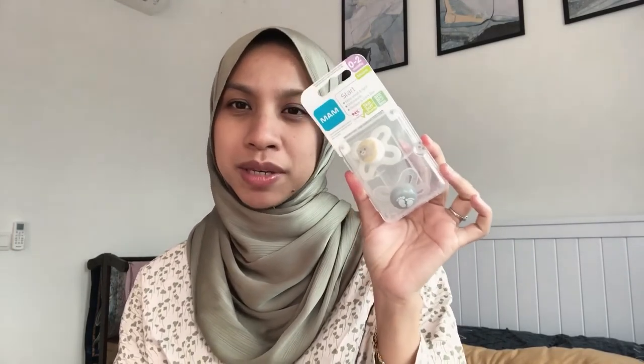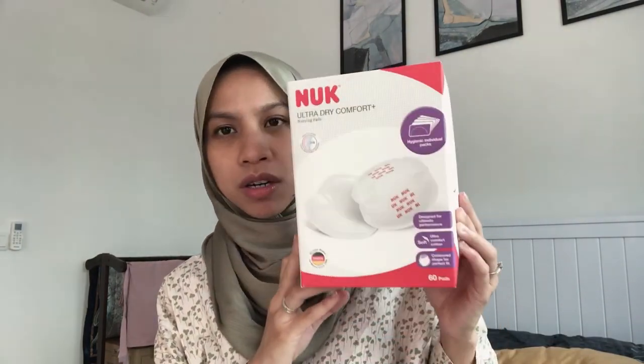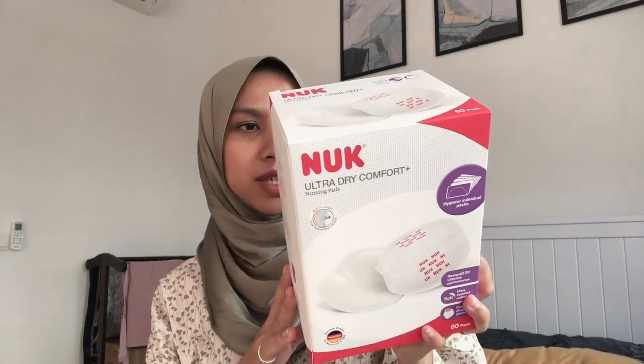The pacifiers come with a box that can also be used as a sterilizer — just fill water to the line, pop it in the microwave for three minutes and you're good to go. I also got nursing pads, though I'm not sure if they'll suit me — I hope they don't leak. They're from the brand Inujk.